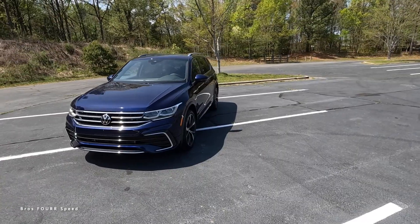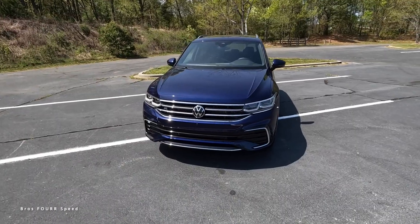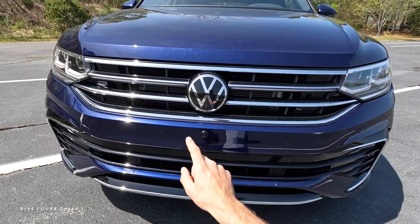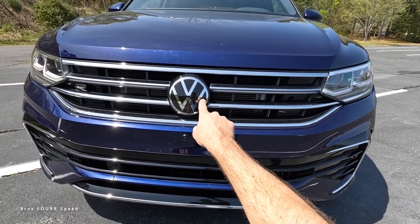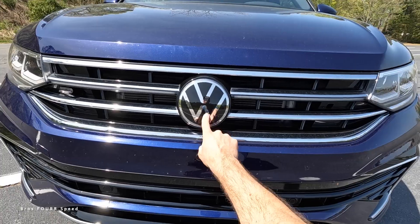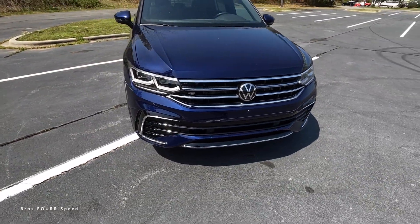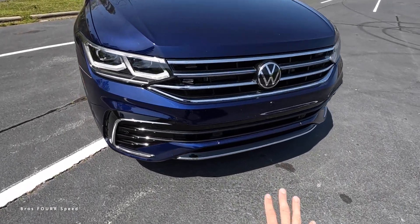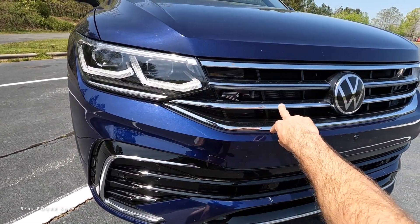Moving to the exterior styling, there are a lot of chrome trim accents. Up front, there's a four-bar design through the grille where the middle bar is an illuminating LED light strip that goes from headlight housing to headlight housing, running on both sides of the forward-facing sensor for adaptive cruise control. There's also a forward-facing camera just underneath that.